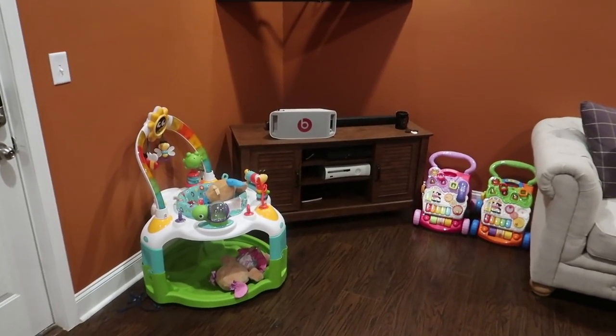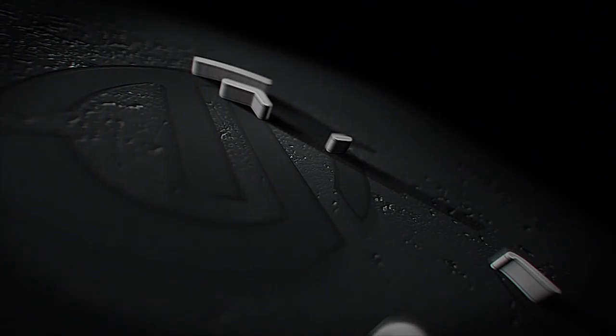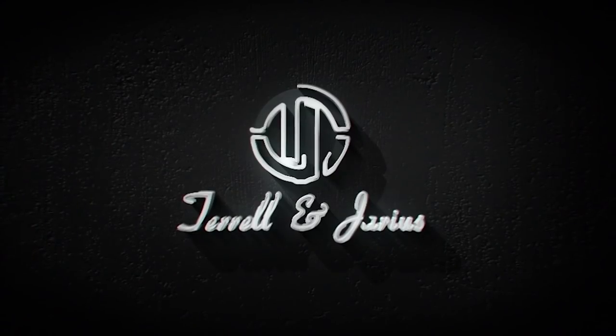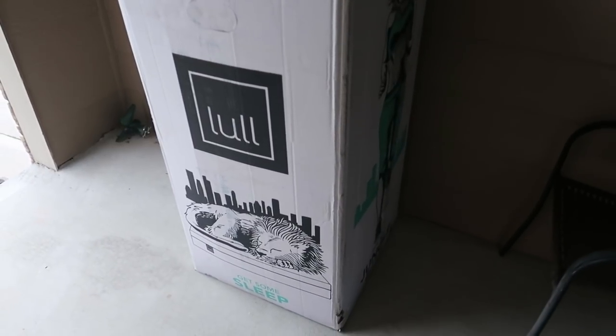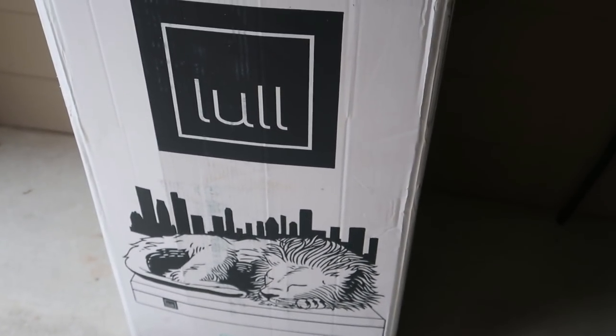As you can see, the kids are slowly but surely taking over the basement with all of their toys. What is up T&J fam! I had to come on to show y'all — it's raining outside and it looks terrible. Doesn't look so bad, but BAM — look what I come outside to, to make the day so much better. It is a little bed, y'all, for the basement and it is so legit.